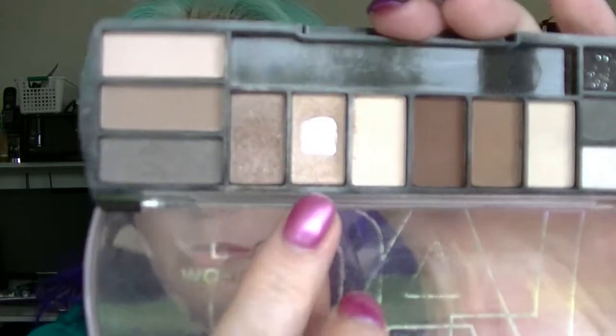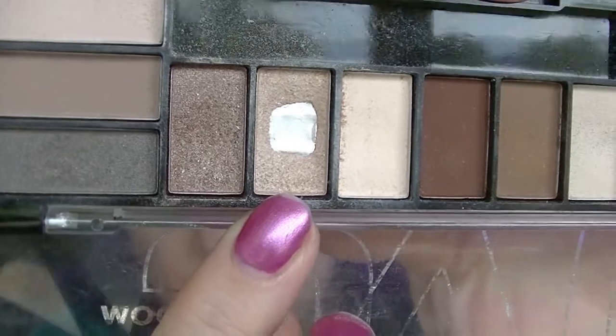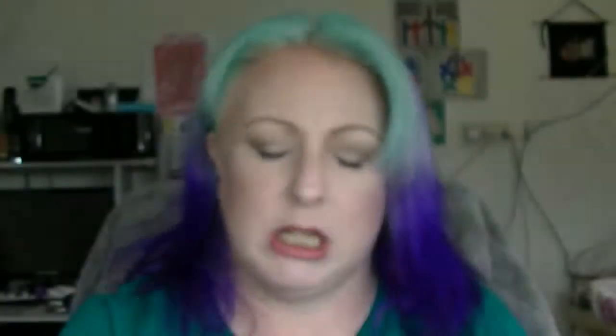A product you always love when you use it is the eyeshadow in the LA Colors palette. As you can see, it has hit pan quite substantially. But I wouldn't actually use it out so I haven't taken it out of the project — it has a nice big pan in there.